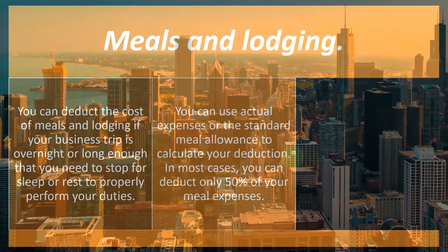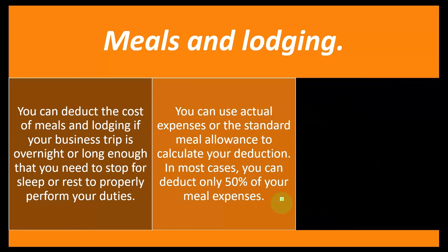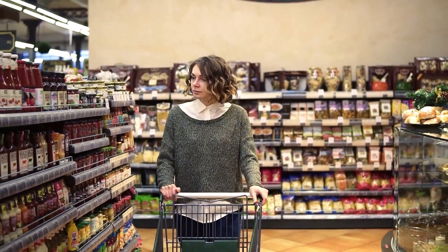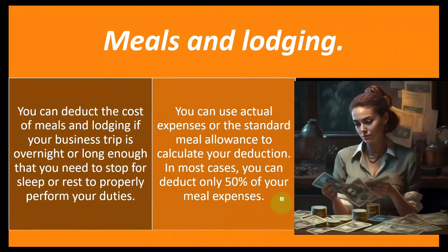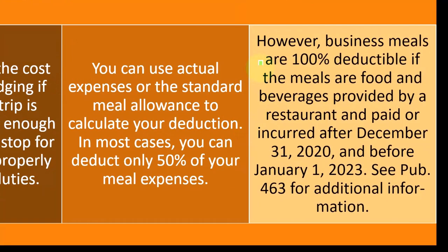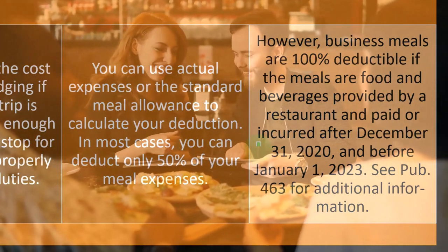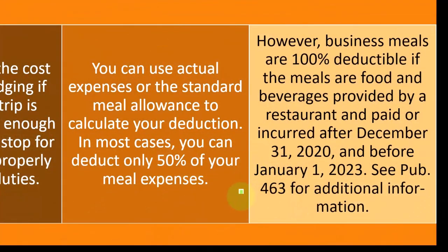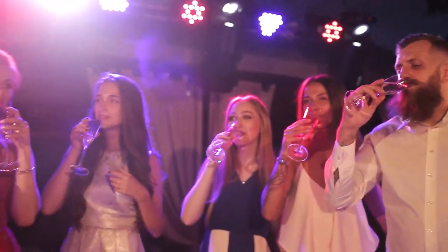In most cases, you can deduct only 50% of your meal expenses. The general idea is that you would have had to eat those meals anyway, and if you were home you might have cooked and spent less. However, business meals are 100% deductible if the food and beverages are provided by a restaurant and paid or incurred after December 31st, 2020 and before January 1st, 2023. For more detail, see Publication 463.